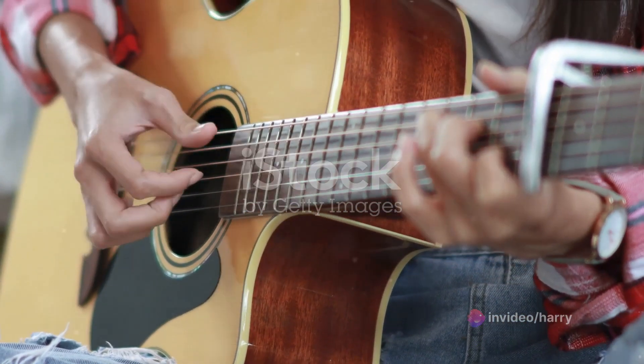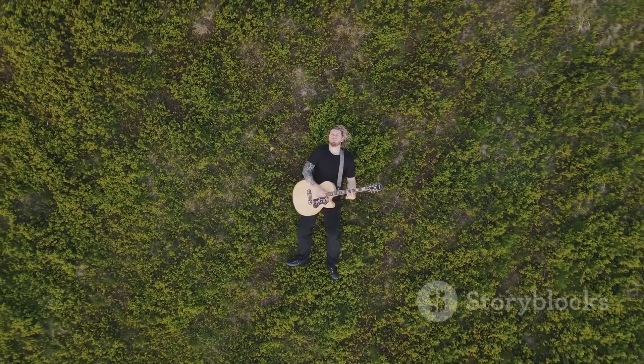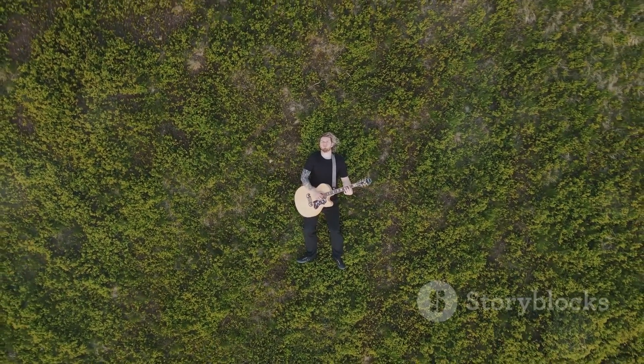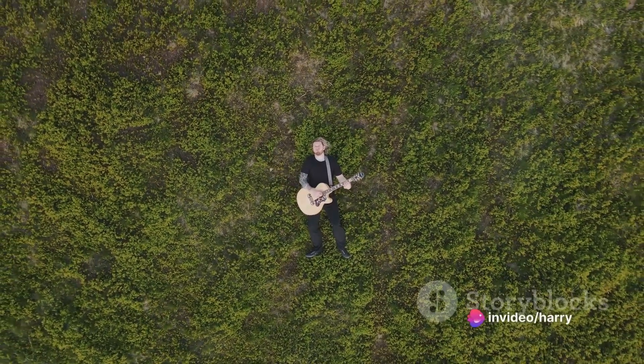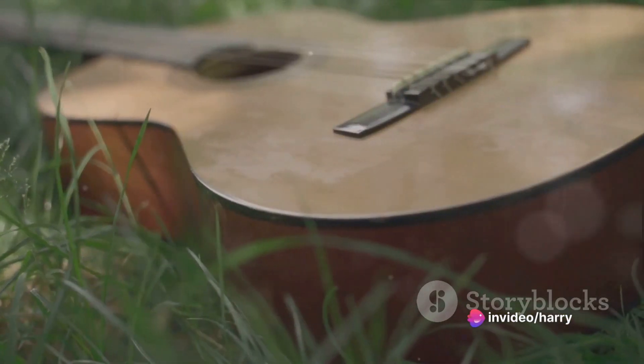It's not just about knowing them, but understanding how and when to use them. Moving on to Tip 2: Practice regularly. This might seem obvious, but consistency is key. If you only pick up your guitar once a month, you're not going to see much progression.